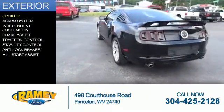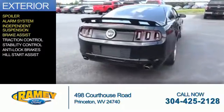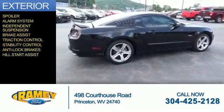The features include a spoiler, an alarm system, independent suspension, brake assist, traction control, stability control, anti-lock brakes, and hill start assist.